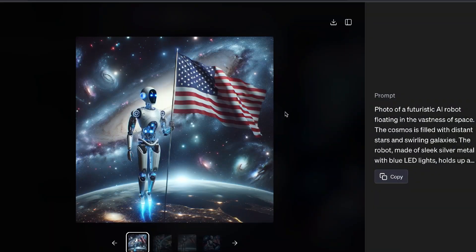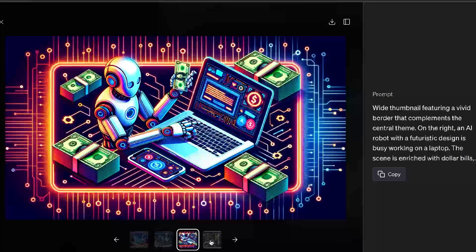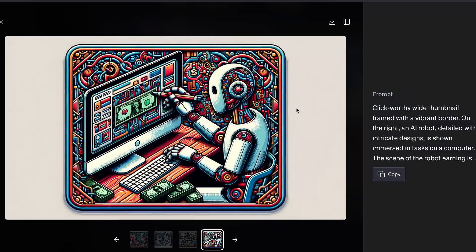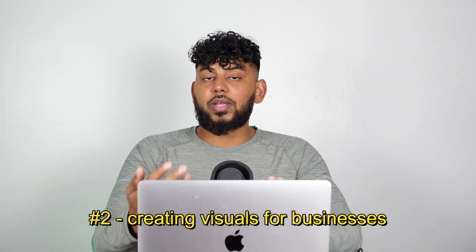The first AI side hustle is using DALL-E 3 to create thumbnails for YouTubers and content creators. Previously, it was very expensive and required a lot of experience to create thumbnails. But by leveraging DALL-E 3, you can create thumbnails much quicker and at half the cost. You just feed in some high-quality thumbnails from YouTubers, DALL-E 3 replicates those images, and you can customize them for specific clients to start making money online.